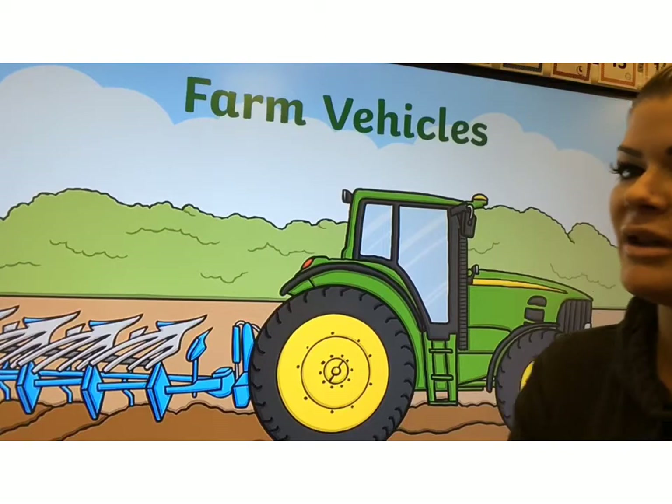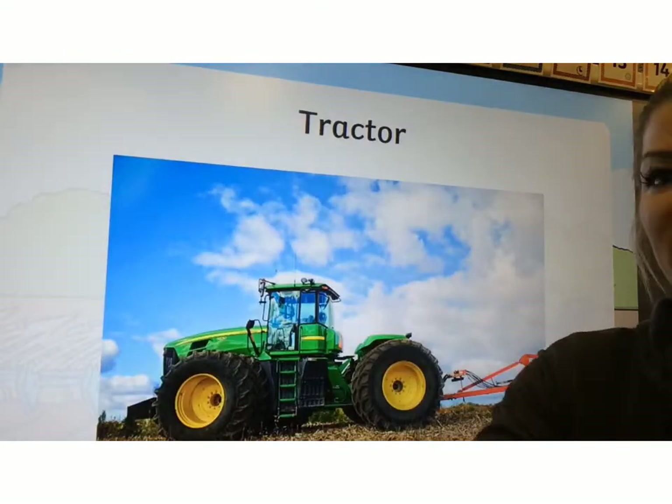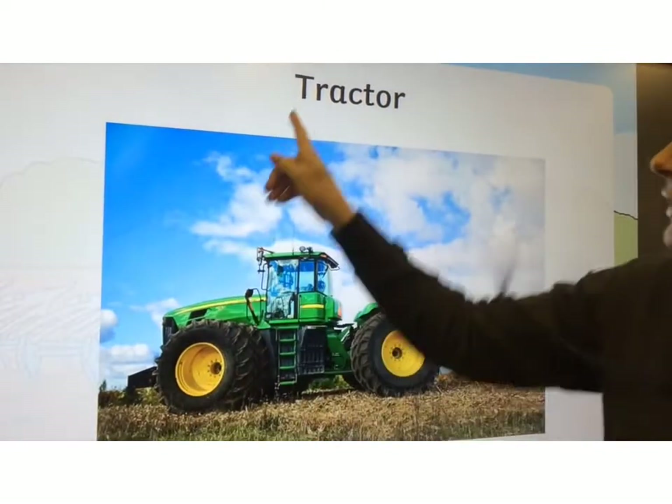I'm going to show you some machinery that's used on a farm. Here we go — farm vehicles. My favourite: the tractor. Tractor.